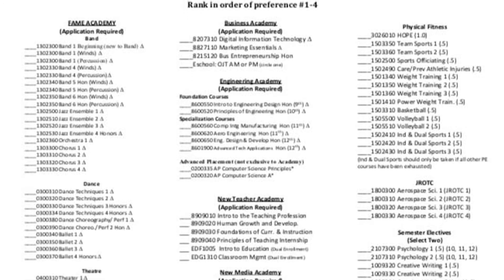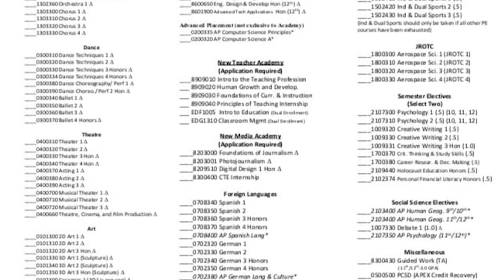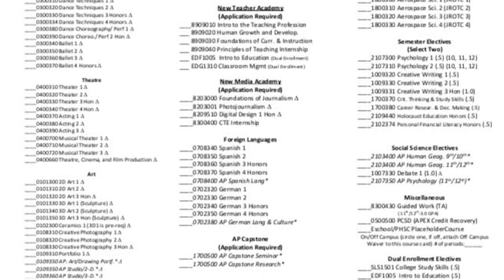When picking electives, you will number your options one through four, with one being the class you want the most. If you pick a semester class, you will pick another one to have a full year.